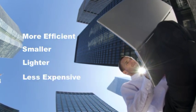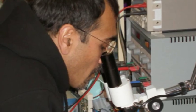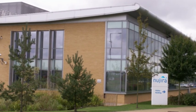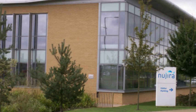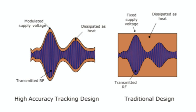Next-generation transmitters are more efficient, smaller, lighter, less expensive, and eco-friendly. Nujira also provides a comprehensive development system to support the design and development of high-performance cellular base station and handset applications. Nujira's Cool Tech modulator is the world's first commercial high accuracy tracking solution for high-power linear RF power amplifiers.